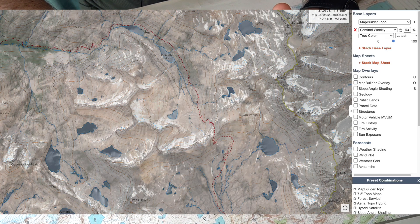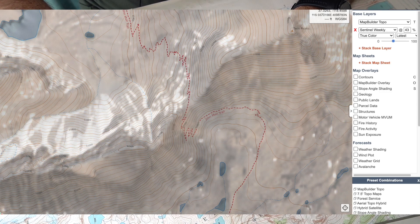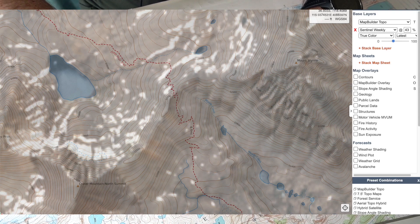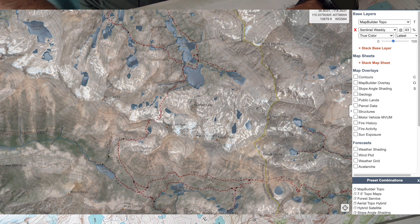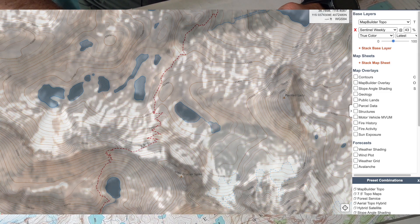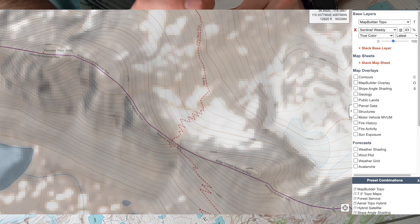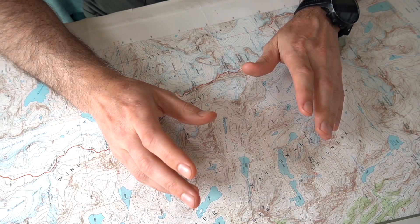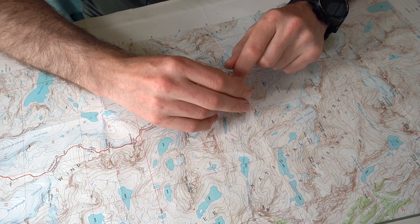Mather Pass has patchy snow on the northern exposure but will likely be free of snow by late June since it's already mostly there. Pinchot Pass has very limited snow and will also likely be clear by late June. Glen Pass has a medium-sized patch of snow on the northern side — you'll probably be on snow for a few hundred yards near the top. Forrester Pass has a slightly larger patch covering the last section of switchbacks on the northern side. I expect both Glen and Forrester to be essentially free of snow by mid-July.